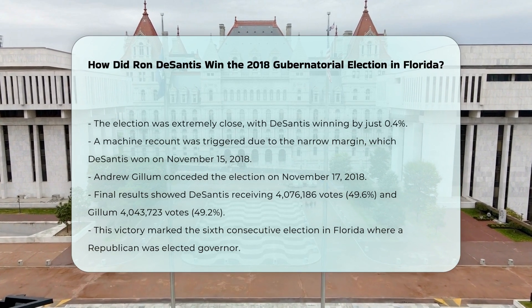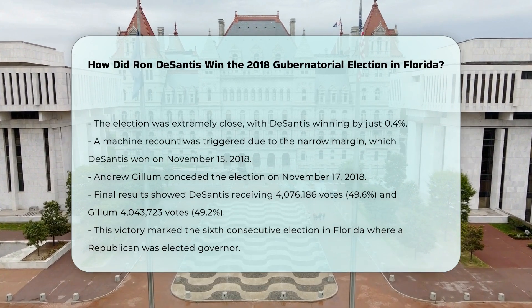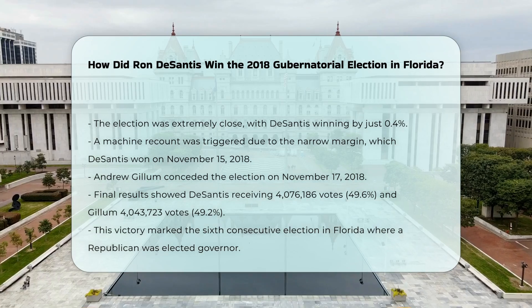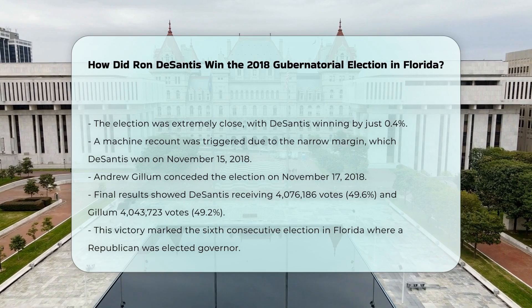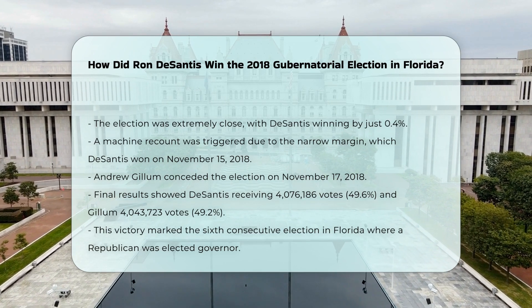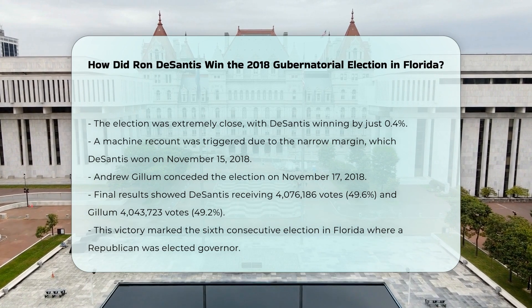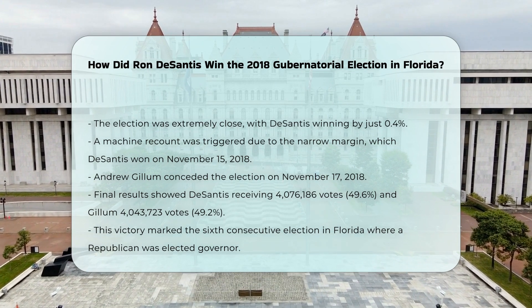Final results: In the final tally, DeSantis received 4,076,186 votes, 49.6% of the total, while Gillum received 4,043,723 votes, 49.2% of the total. This marked the sixth consecutive election in which Florida elected a Republican governor.